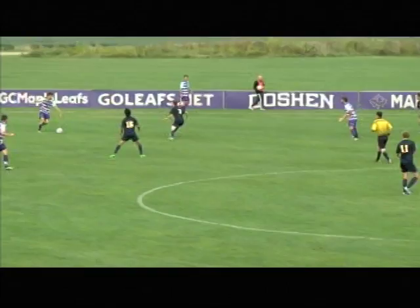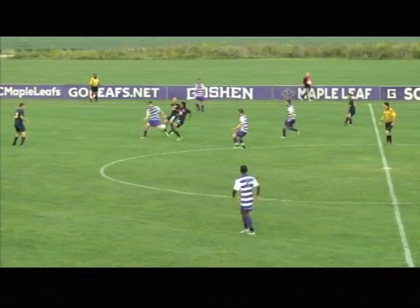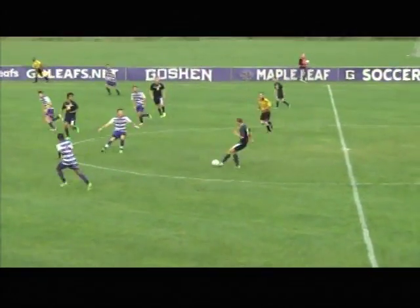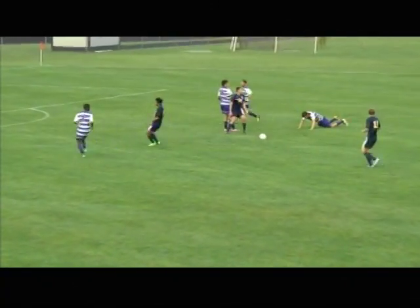Jump with it now, looks up field, trying to find either Huerta or Nussbaum — splits the two and right to a Siena Heights defender. Now in the middle of it, it's Lentini, tries to play a through ball. That's to McLaughlin.